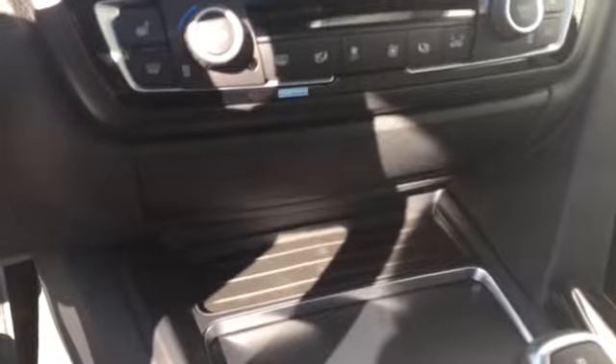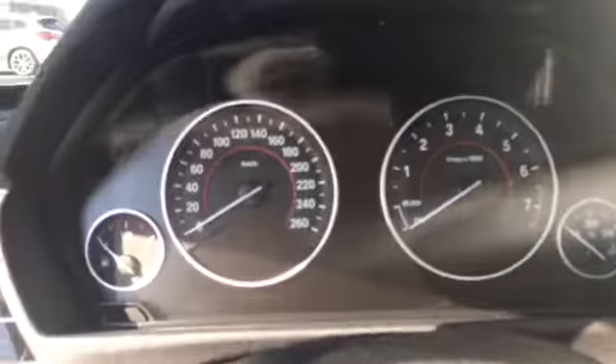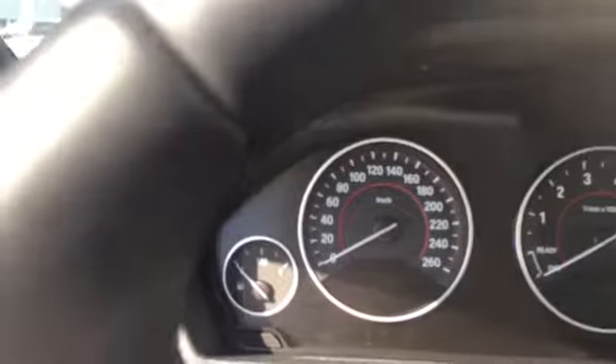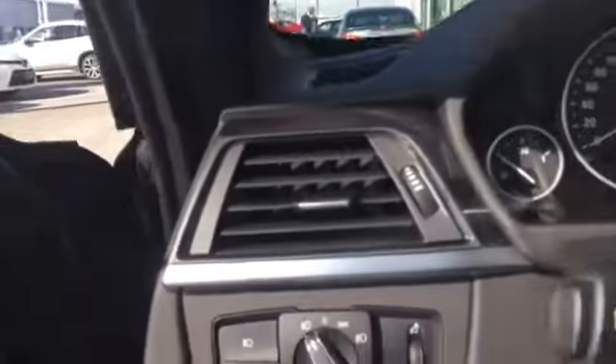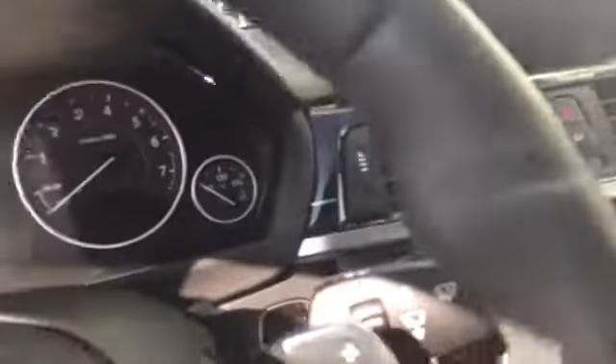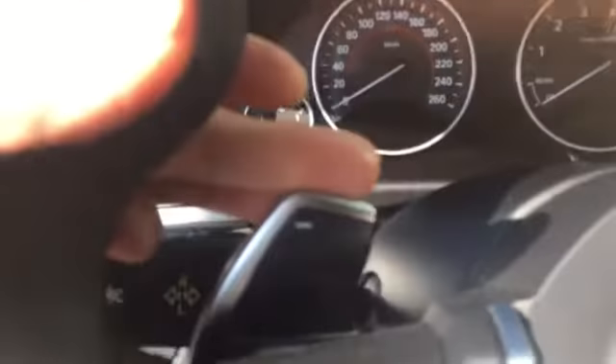The car comes equipped with the dynamic drives, onboard navigation, rear view camera, Sirius XM radio. And it has some beautiful features for the driver assistance package which is your active blind spot, driving assist and the speed limit info. The car is pretty much fully loaded here. You even have paddle shifters.